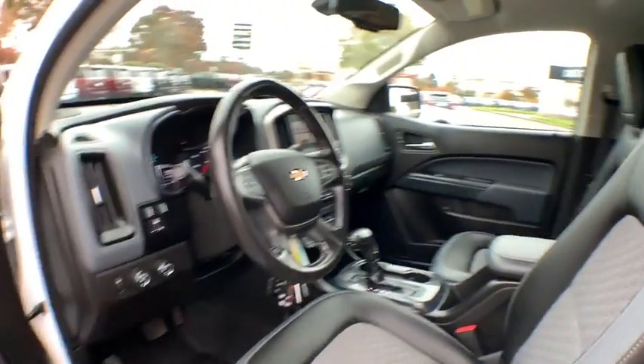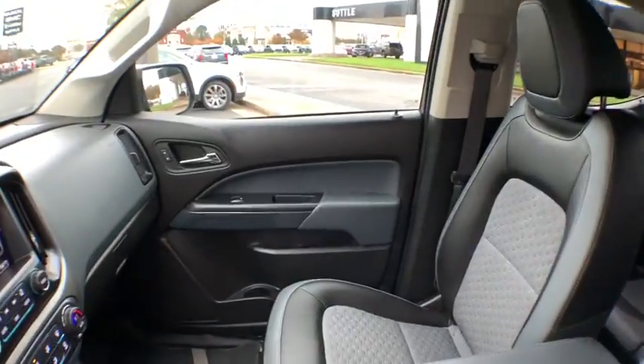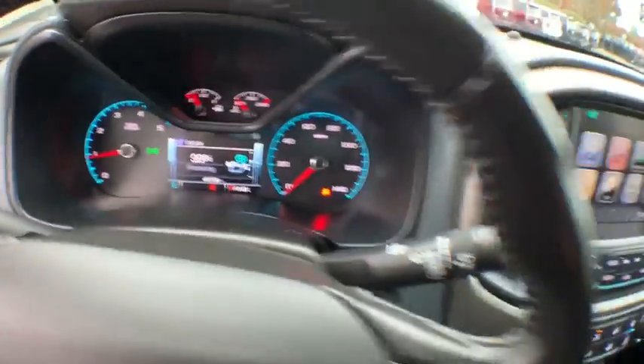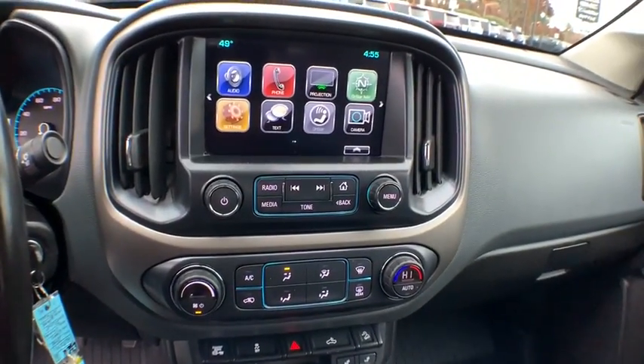Compass, security system, electronic stability control, Sirius satellite radio, remote keyless entry, leather, panic alarm, tachometer, overhead console.